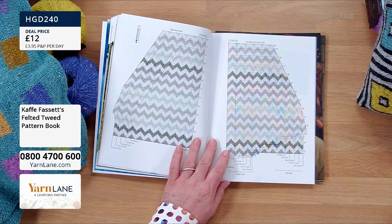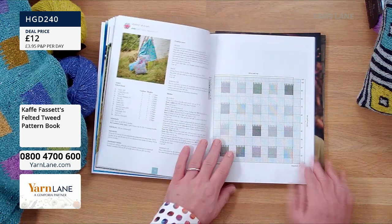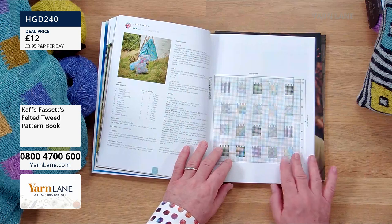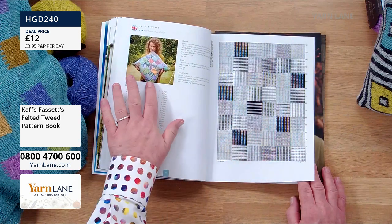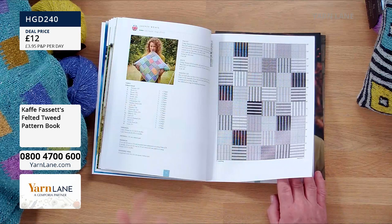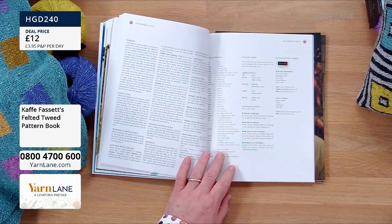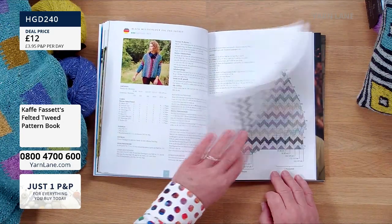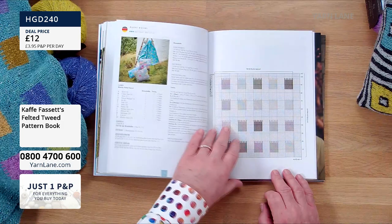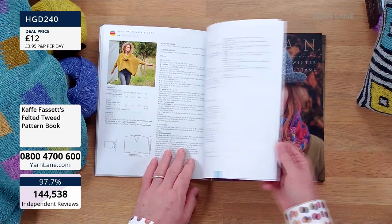Kaif was designed for Missoni, and they're well known for their knitting, especially the zigzag patterns. Beautiful, aren't they? So this is very good value — how much would you pay for a knitting pattern normally? And you've got so many in here for all different projects: capes, blankets, cushions. Everything is in here. £12. That's brilliant.